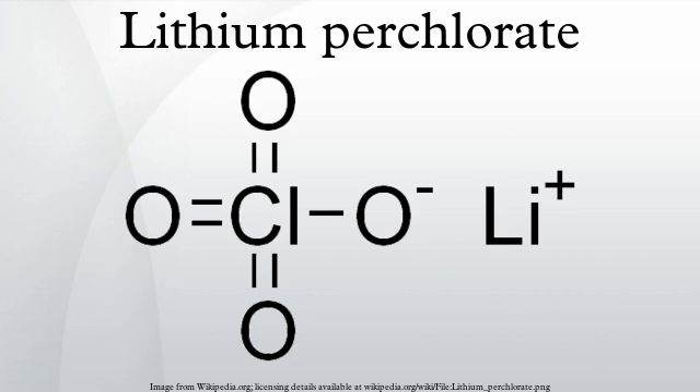Lithium perchlorate is the inorganic compound with the formula LiClO₄. This white or colorless crystalline salt is noteworthy for its high solubility in many solvents. It exists both in anhydrous form and as a trihydrate.